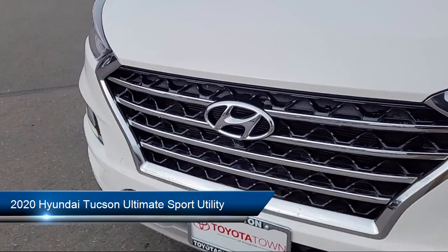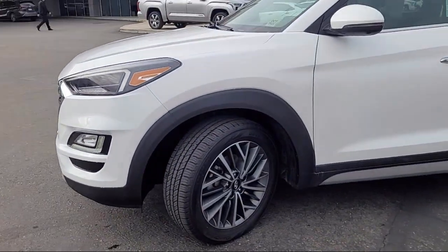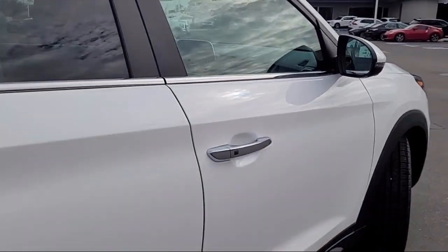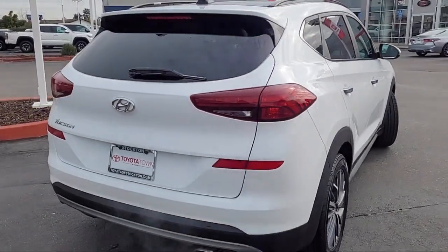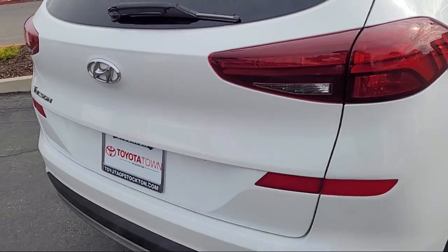It comes equipped with navigation, rear view camera, rain-sensitive windshield wipers, Apple CarPlay and Android Auto, Homelink, Infinity audio system with navigation, heated rear seats, steering wheel controls, and has less than 60,000 miles on the odometer.